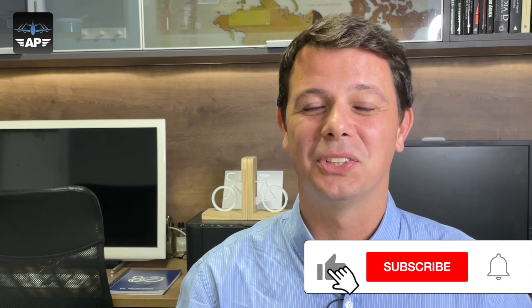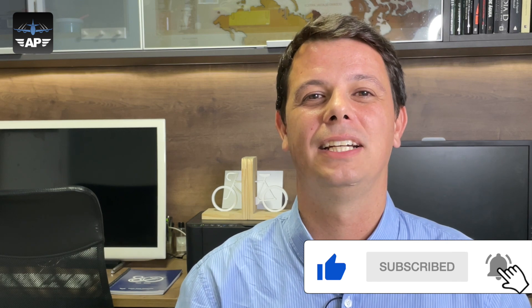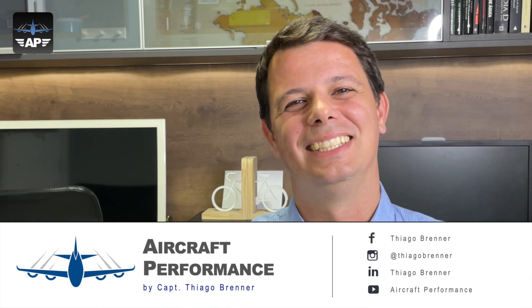I hope you enjoyed this video. Remember this is only the third video in English on this channel and there is much more to come. Please give me your feedback in the comment section below, hit the like button, subscribe if you haven't done it yet, and activate the notification bell. Consider sharing this channel with your colleagues, follow me on social media, and I'll see you next time!